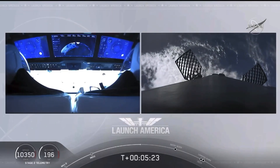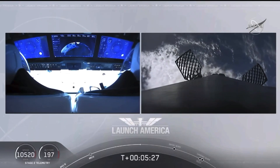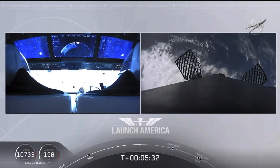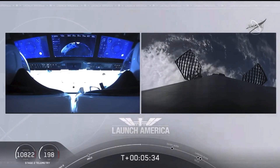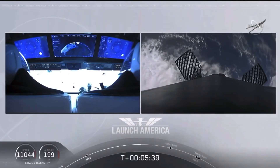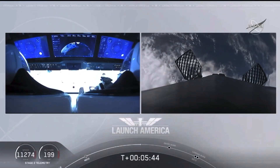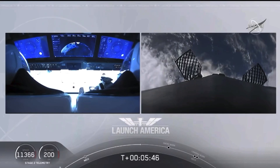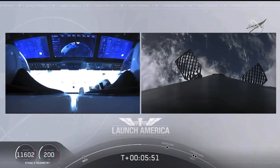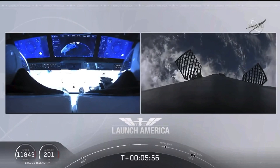On your right screen you can see that first stage with the grid fins deployed, making its way back to attempt to land on our drone ship, Of Course I Still Love You. We're just about a couple of minutes away from the entry burn — that's where three of the nine Merlin engines ignite to help slow the vehicle down as it re-enters back into Earth's atmosphere.